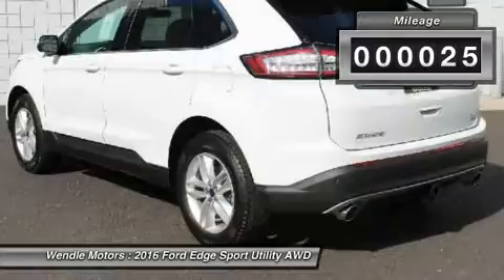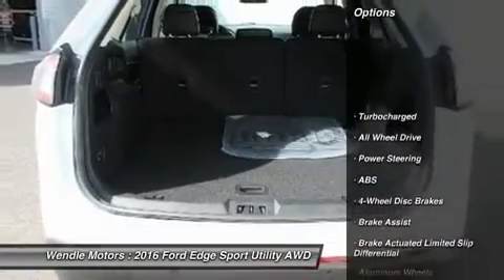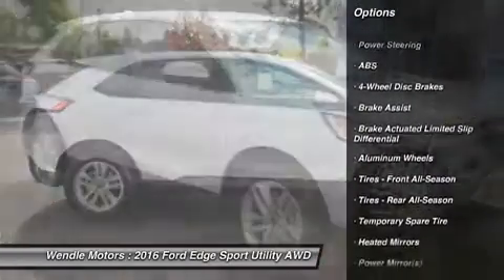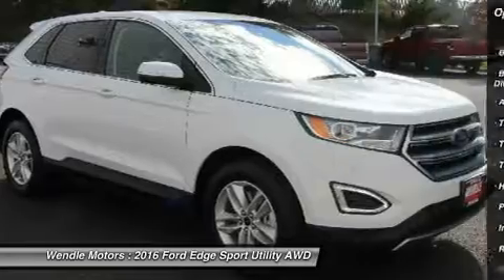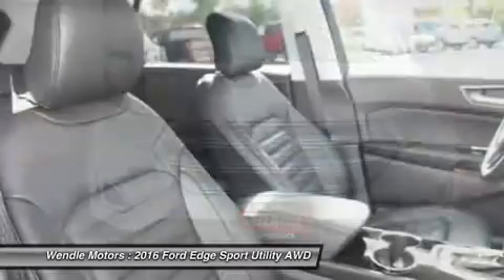This Ford Edge SEL comes with great features including backup camera, Bluetooth, satellite radio, turbocharged engine, parking sensors, all-wheel drive, keyless start, multi-zone air conditioning, automatic headlights, and keyless entry.